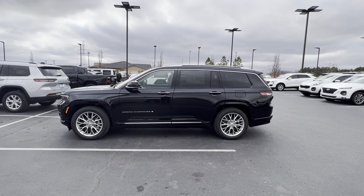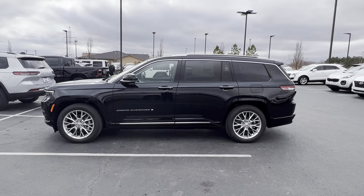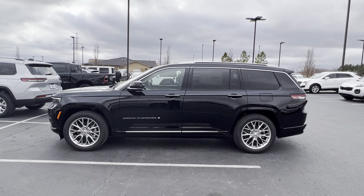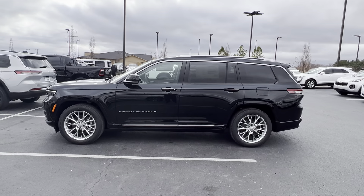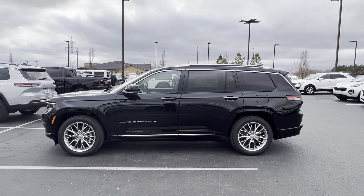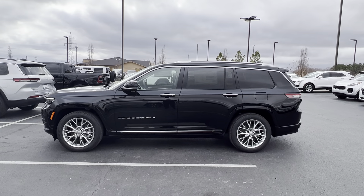We can powder coat the wheels black if that's something that you guys are ever interested in. Whatever I can do to help you guys out. If you have any specific questions on the vehicle, please let me know. Again, my name is Jacob Smith. You can reach me at 918-855-8403. Thank you so much.